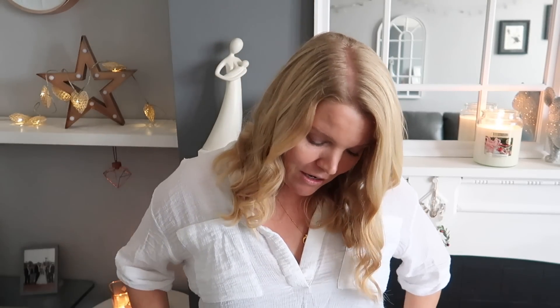A little behind the scenes of YouTube — I've got my nice white blouse on but because I've fake tanned today I'm actually wearing pyjama shorts underneath so I don't ruin my tan. So there you go.